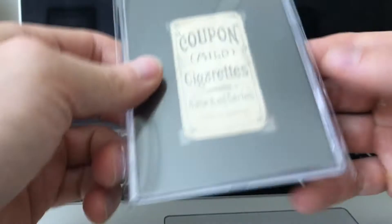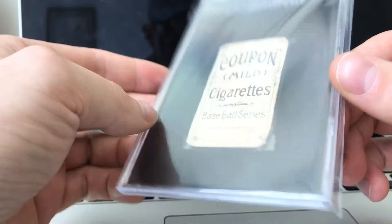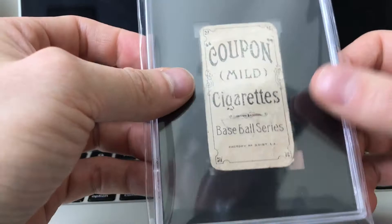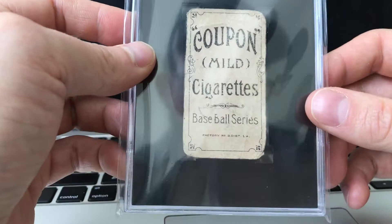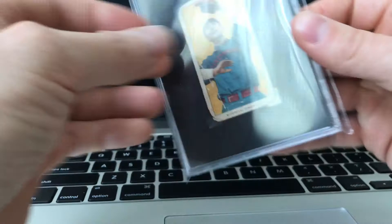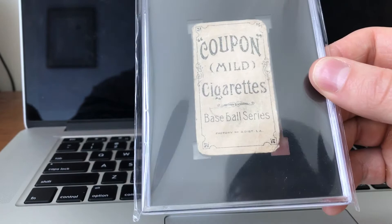Still a huge pickup for me. This is an extremely rare card I've been wanting to find for a long time. I got this for less than $100 — it was a Buy It Now — and this card is worth three to four to five times what I paid for it. I'm super stoked. This is now the rarest back I have in my T206 collection, and definitely the rarest card I own.